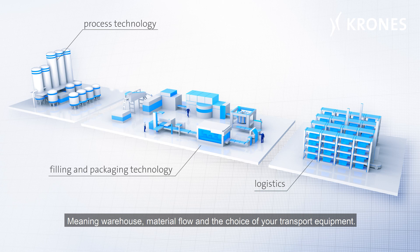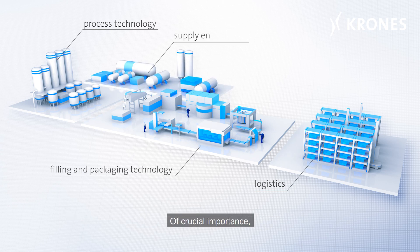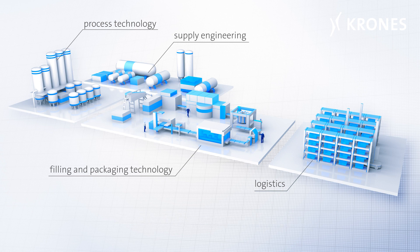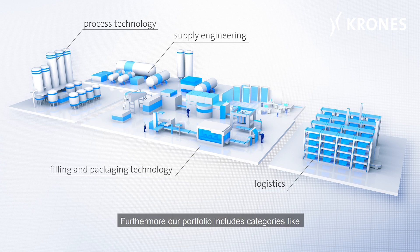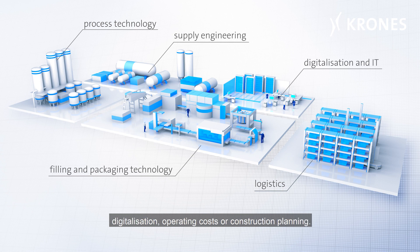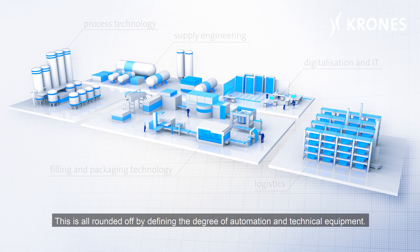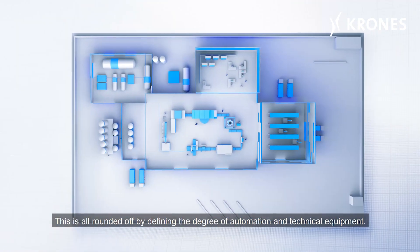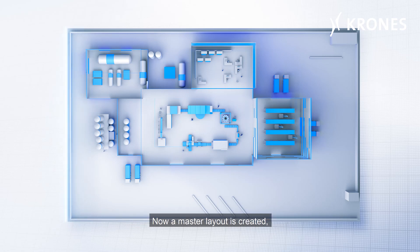The next salient question: how can your logistics be organized — meaning warehouse, material flow, and the choice of your transport equipment. Of crucial importance is also the optimal supply of utilities to your factory, meaning power, heat, or compressed air, for example. Furthermore, our portfolio includes categories like digitalization, operating costs, and construction planning.